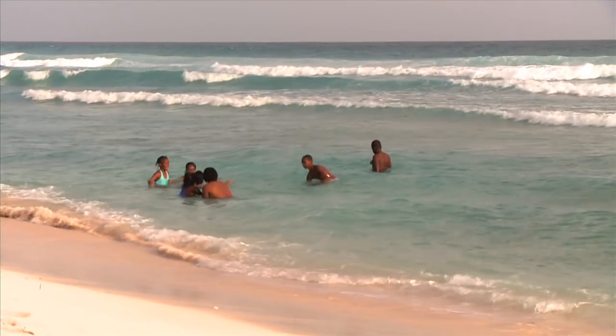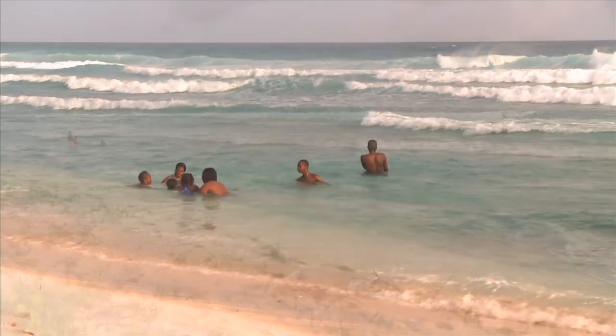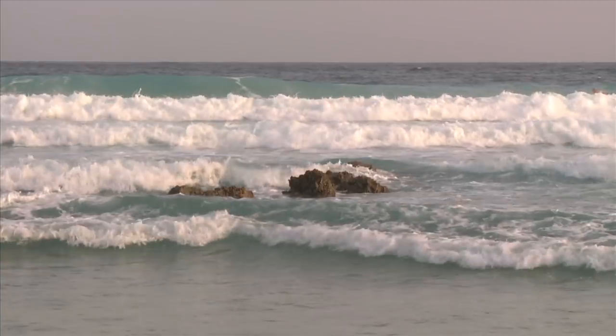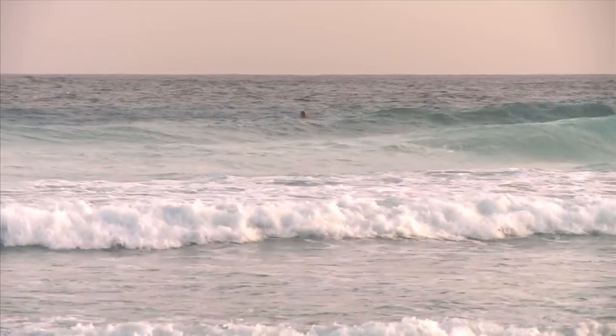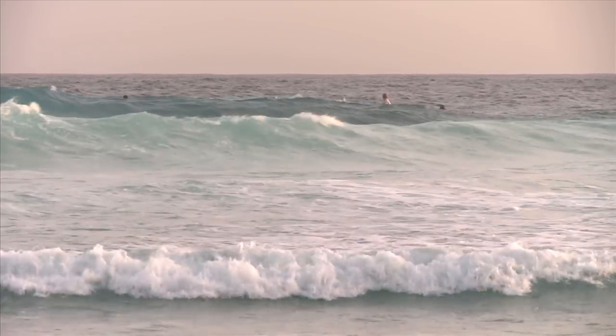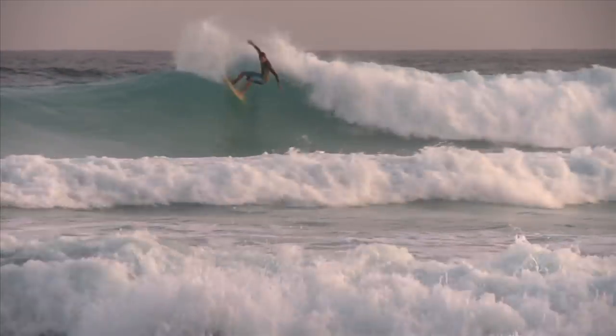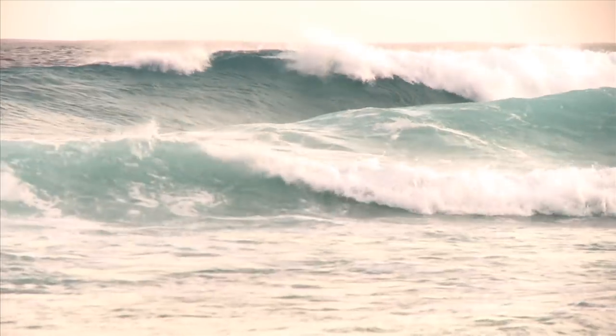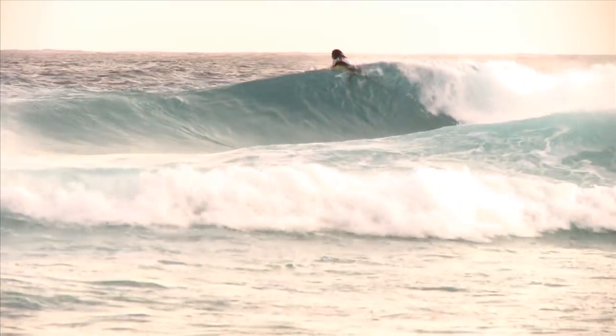One more thing you need to know about waves to understand rip currents. On most beaches, the waves vary in size — they crescendo up and down. Surfers will sit on their boards waiting for the biggest wave to get the best ride. The bigger the wave, the more powerful and stronger the rip. Therefore, when the biggest waves break on the beach, the current will suddenly become stronger. It will pulse.